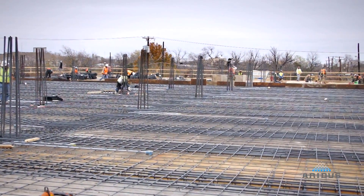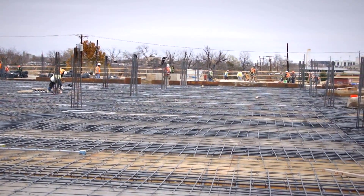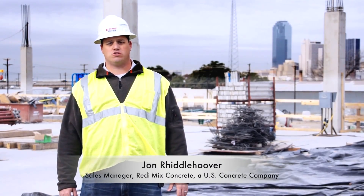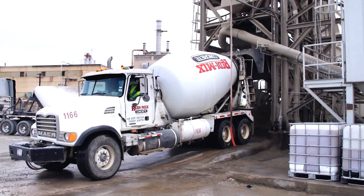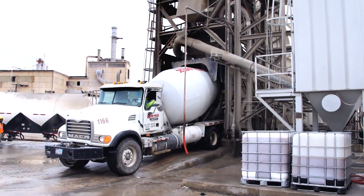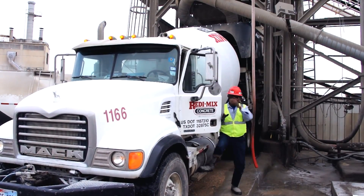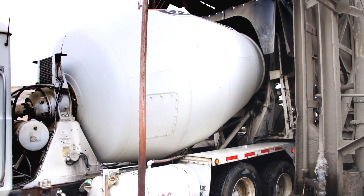We're standing on the first elevated deck of the Billy Earl Dade Middle School Replacement Project here in downtown Dallas. This is a 20,000 cubic yard project in which 5,000 cubic yards plus will be Aridous Concrete. Aridous Concrete is a rapid drying concrete with standard concrete materials to provide a solution to the moisture issues that we typically see on construction jobs in the slabs. Aridous Concrete is a concrete solution to a real problem in the construction industry.